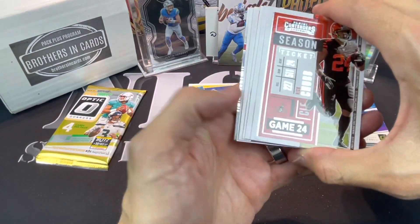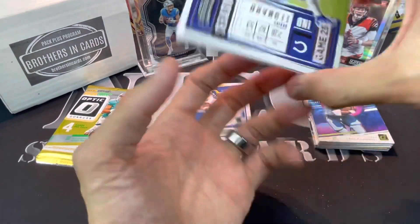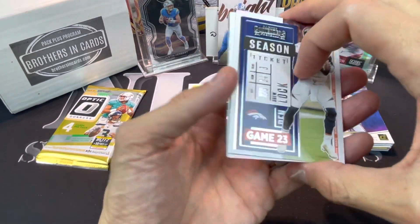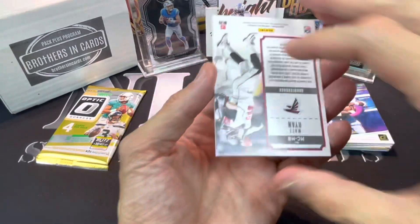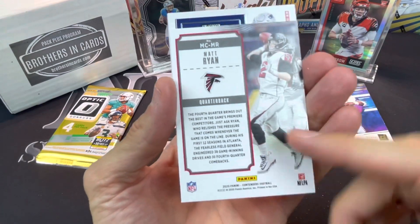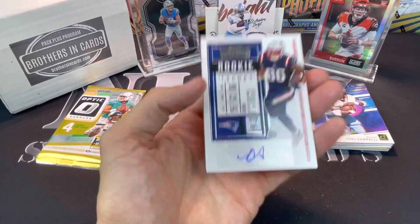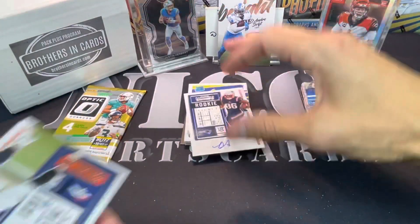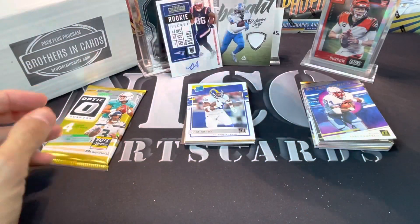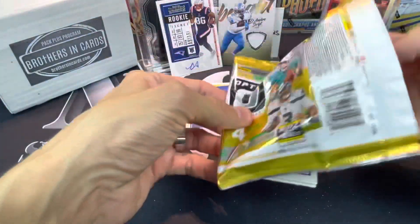Did we get an auto? Maybe Nick Chubb, Saquon... Darius Leonard, Drew Lock - we did get an auto! It's a sticker auto so it's not one of the big ones. It is a Patriots, and it is Devon Asiasi. So we got one auto, one hit - two hits technically. See if we can wrap it up strong with the Optic.